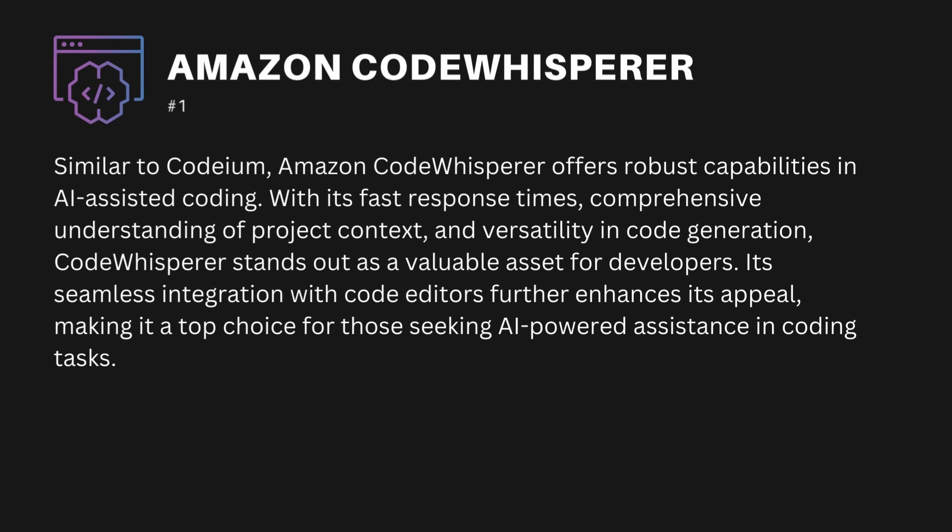The fifth one is Amazon Code Whisperer. Similar to Codium, Amazon Code Whisperer offers robust capabilities in AI-assisted coding. With its fast response times, comprehensive understanding of project context, and versatility in code generation, Code Whisperer stands out as a valuable asset for developers. Its seamless integration with code editors further enhances its appeal, making it a top choice for those seeking AI-powered assistance in coding tasks.